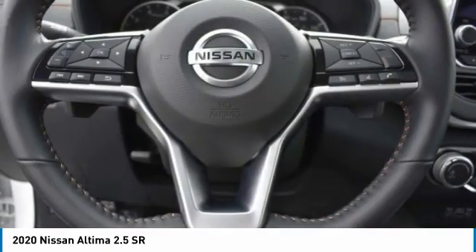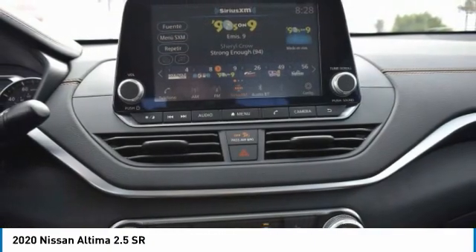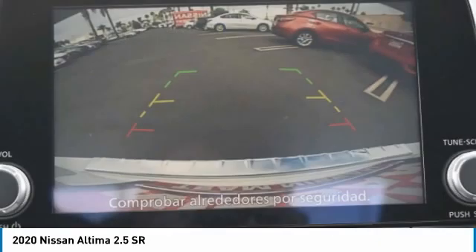front performance tires, rear performance tires, four-wheel disc brakes, remote trunk release, FWD,